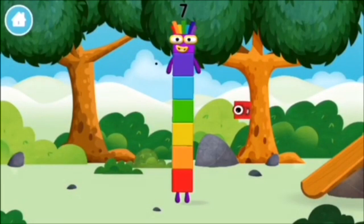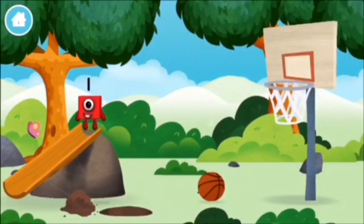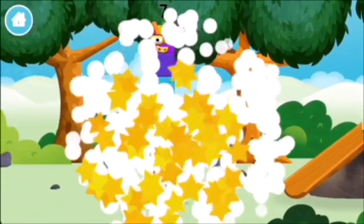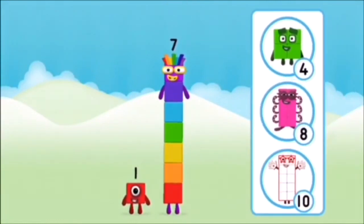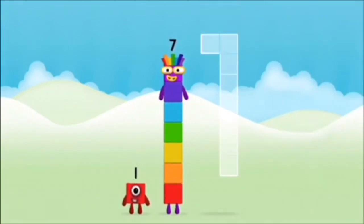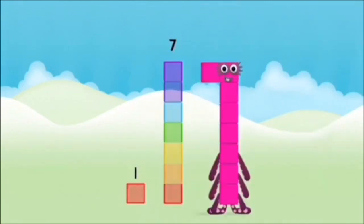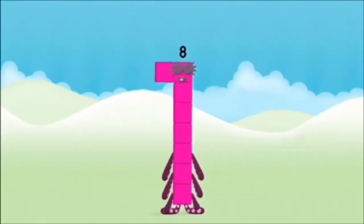You made a new number block. You found a number block. What number block will you make when you add these two number blocks together? Correct! You chose the right answer. Add the number blocks together: 7, 1. 1 plus 7 equals 8. Amazing! You made number block 8.